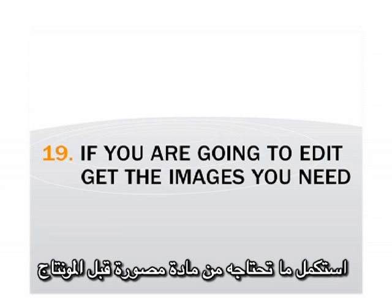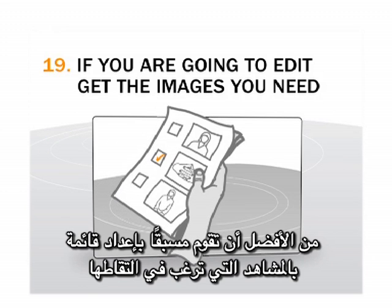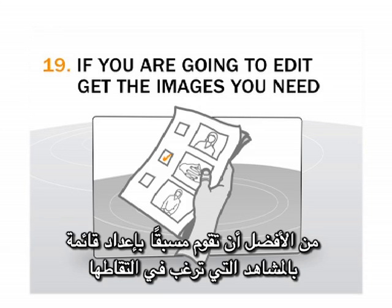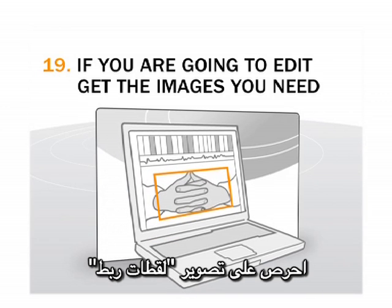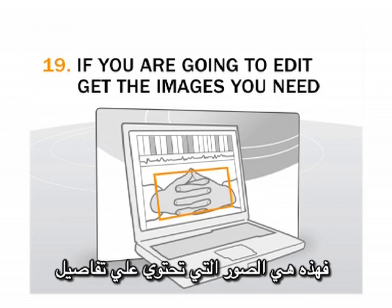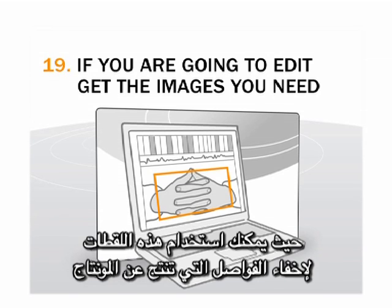If you are going to edit, get the images you'll need. Know your story — a shot list that you prepare in advance will help, so you know the pictures and people you need to tell your story. Make sure to shoot cutaways: these are shots of details, like an interviewee's hands or a wide shot of a setting, that you can use to disguise cuts in your edit.